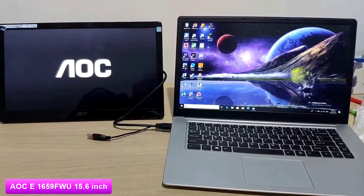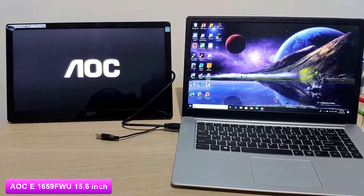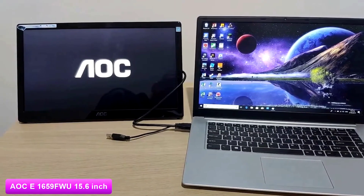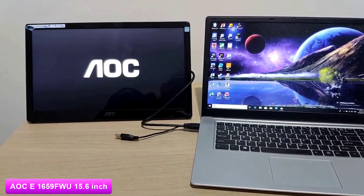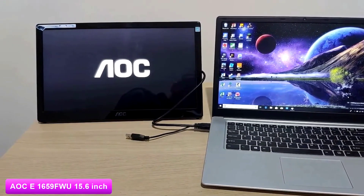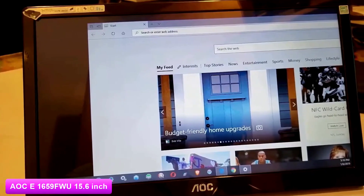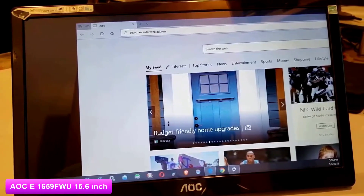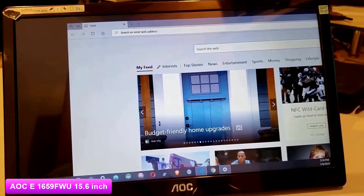The AOC 1659FW does not come with a lot of bells or whistles. It is simple, but it gets the job done. It uses a USB 3.0 connection, so you don't have to bring along a separate power cable for added convenience. The image quality is not bad — text is fairly sharp even with smaller font sizes and colors are vibrant. However, the color accuracy could be better, but at this price point it's hard to fault it.